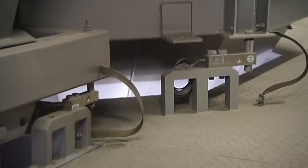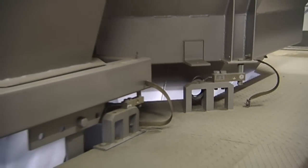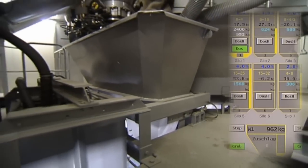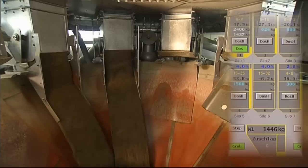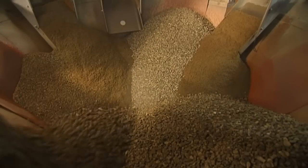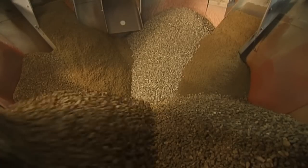Signals from the level sensors in the silo compartments are supplied to the control system. Materials are weighed directly beneath the silo in order to speed up the production process. Litronic FMS2 sensors in the chutes register the moisture content of the material continuously.